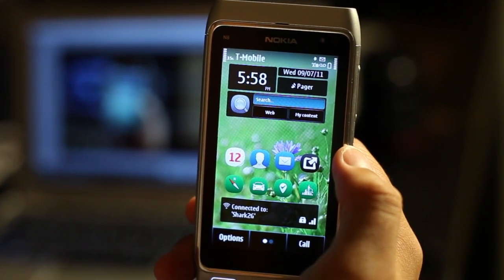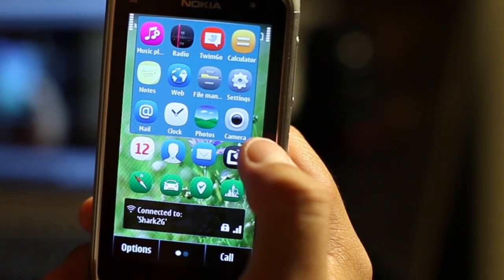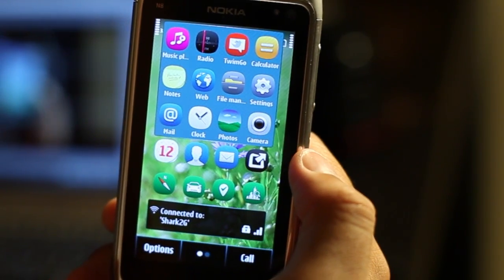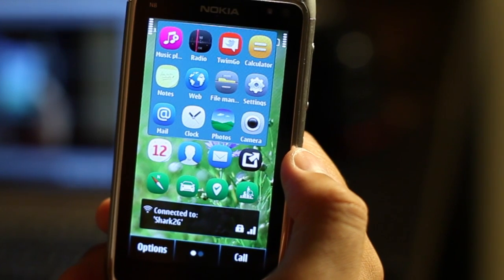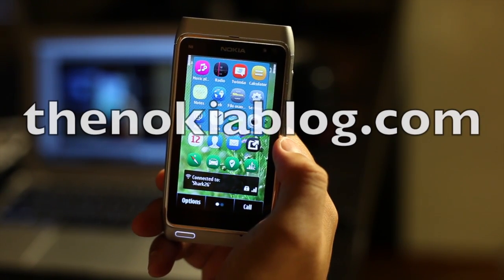The first three applications are going to show up in the home screen. The fourth one opens up 12 more shortcuts. So this is a great handy widget. It's 99 cents at the Ovi Store, so check it out. Thanks for watching.